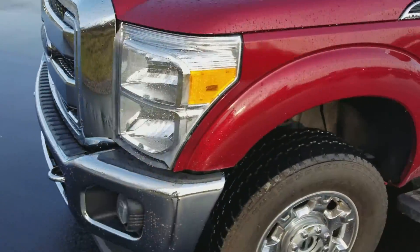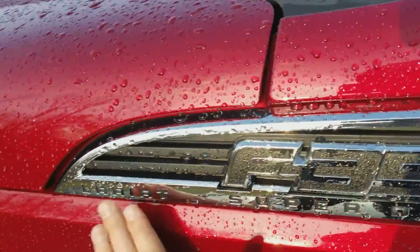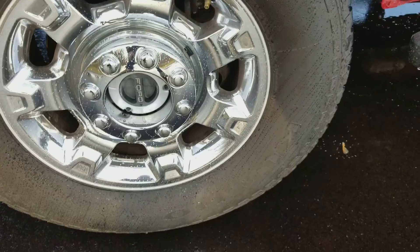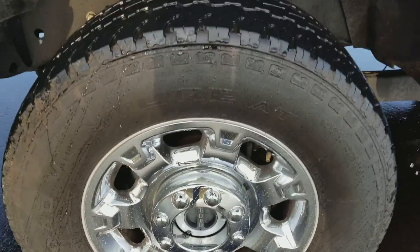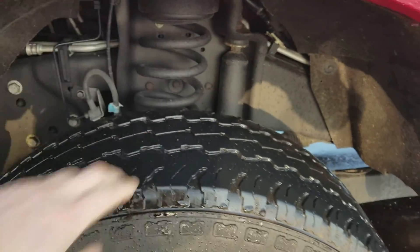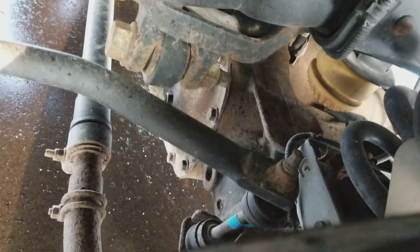Moving around to the right quarter panel here, not really noting any major damage, scratches, or whatnot — this is just water, it rained last night. Tires look pretty good, rims are in good condition. Tread depth is still there — I'd say probably about 50%, though I'd have to get a measurement to double-check. Shocks and everything look to be in pretty good condition.